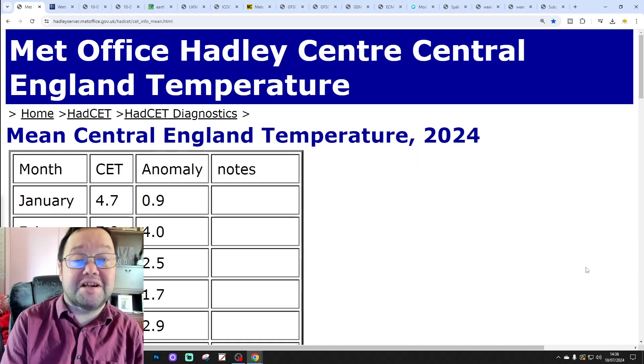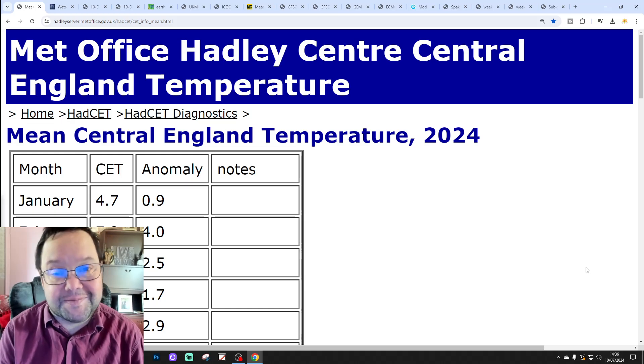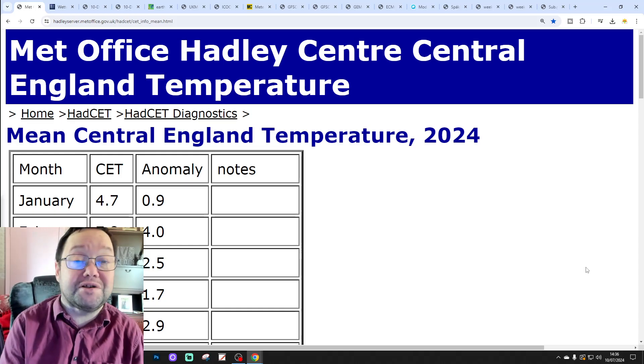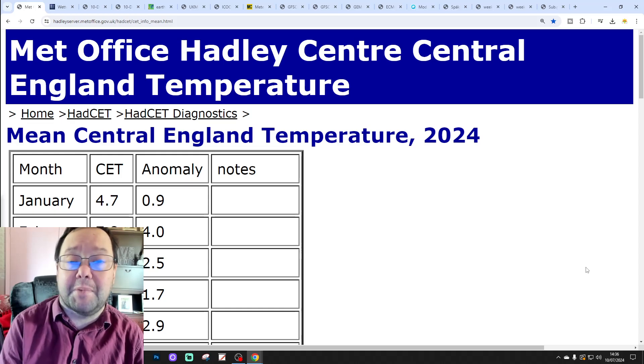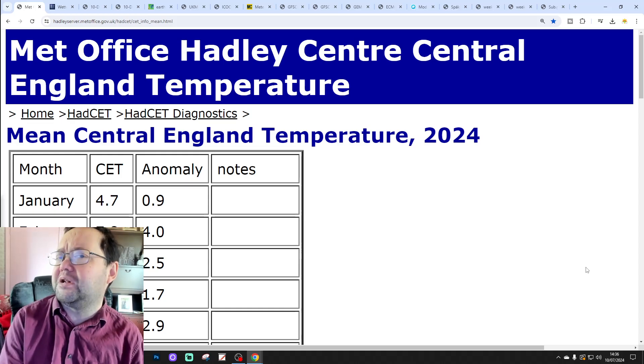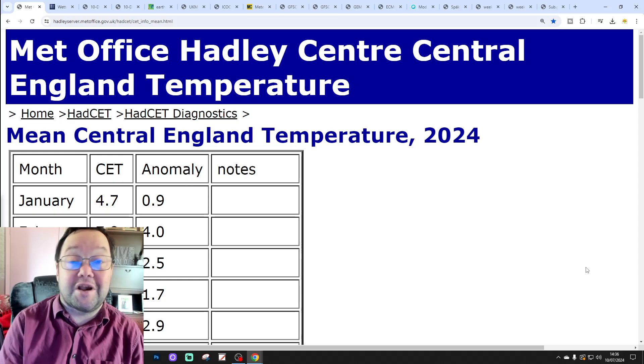Hello everyone, thanks for tuning into today's second video. We're going to have a look at the weather. The 10-day outlook for today's second video, Day 10, will take us to the 20th of July. And we'll be able to send out beyond that with the CFS and ECM ensembles. Maybe I'll try it in a couple of weeks. We'll have a look at the CFS V2 at the end of the video for the next four weeks.